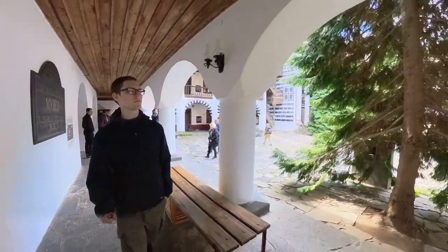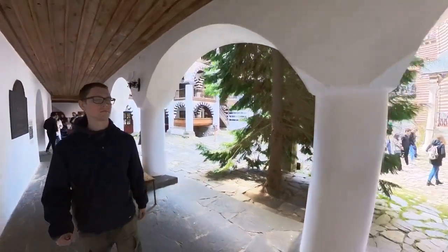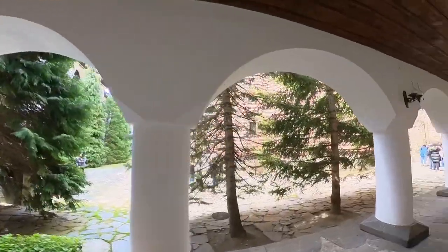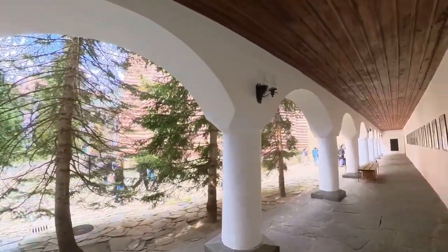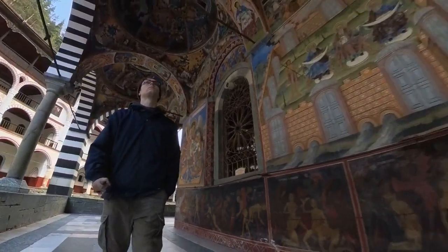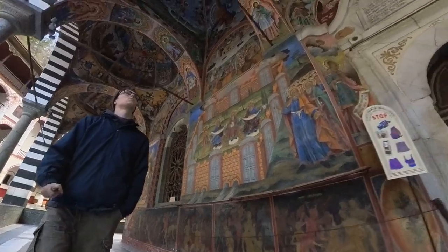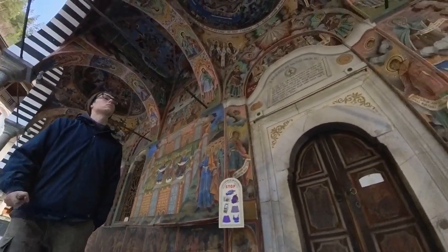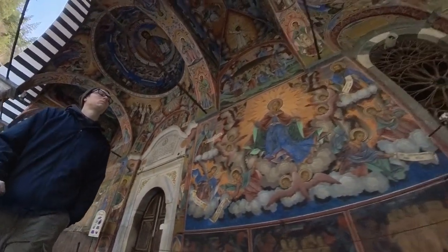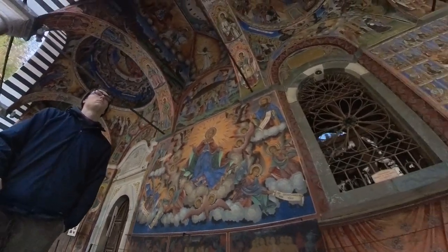Rila Monastery continues to be an active religious community, with monks living and practicing their faith within its walls. These monks follow a life of prayer, contemplation, and dedication to preserving the monastery's rich cultural and spiritual heritage. Visitors can witness some of the monastic traditions, such as daily liturgies and the ringing of the massive bells in the bell tower.